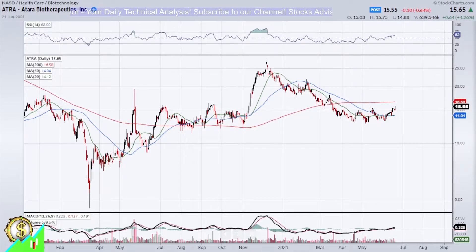Hello and welcome to Oxy Advisor channel. Today we will talk about Atara Biotherapeutics Incorporated, listed on Nasdaq, ticker named ATRA.